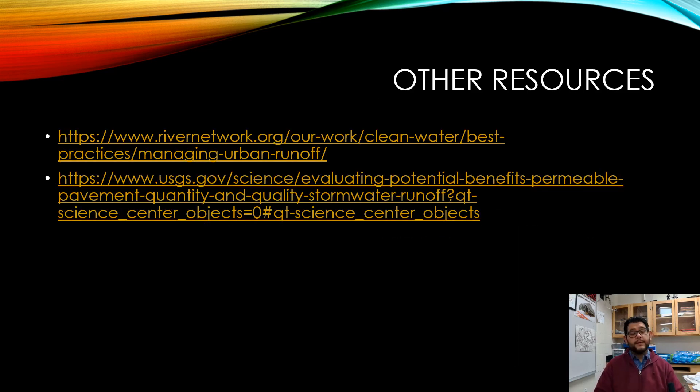Here are a couple of websites you can use to gather some background on that. Hopefully this was helpful. Thank you very much.